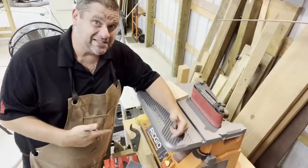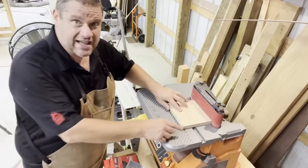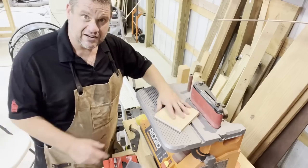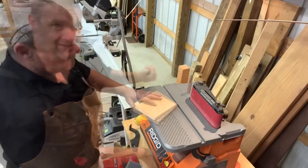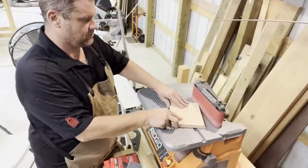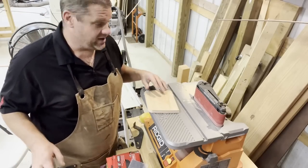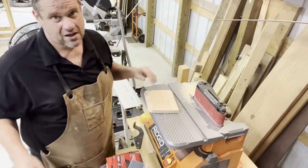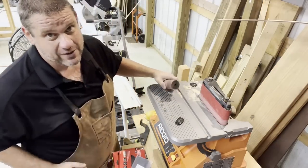This is one of the best deals at Home Depot — the Rigid belt and spindle sander. This thing works great for flattening edges, rounding over corners, and it does a great job of interior sanding with the spindle attachment. I don't have the dust collection hooked up right now and it does okay, but it has a nice port that attaches to any standard shop vac, which is great.